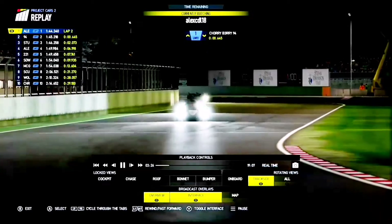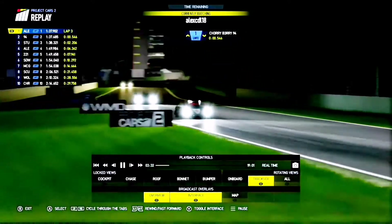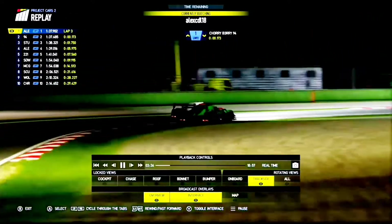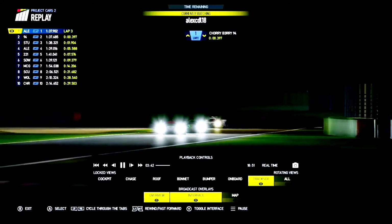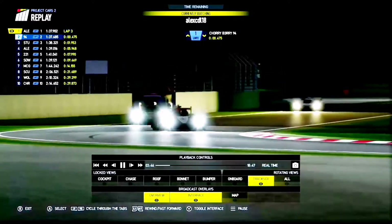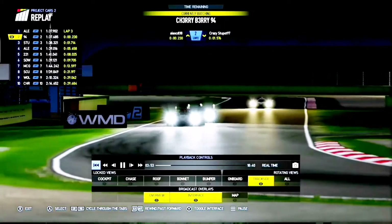Alex Ediel comes across to finish lap two, still in the lead. Cherry Berry's behind — he's got a good pace. It's a shame he didn't race at the Algarve, otherwise he'd be a real favourite for the championship. He's really putting pressure on Alex Ediel. We know Alex is quick in qualifying, but he's lacked a little bit of race pace in comparison. It's a lot closer than it was in qualifying, where he was about one and a half seconds quicker than Cherry Berry's best time.